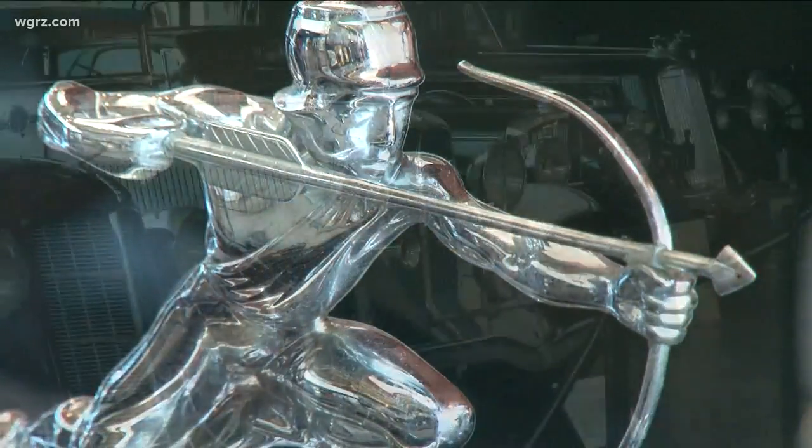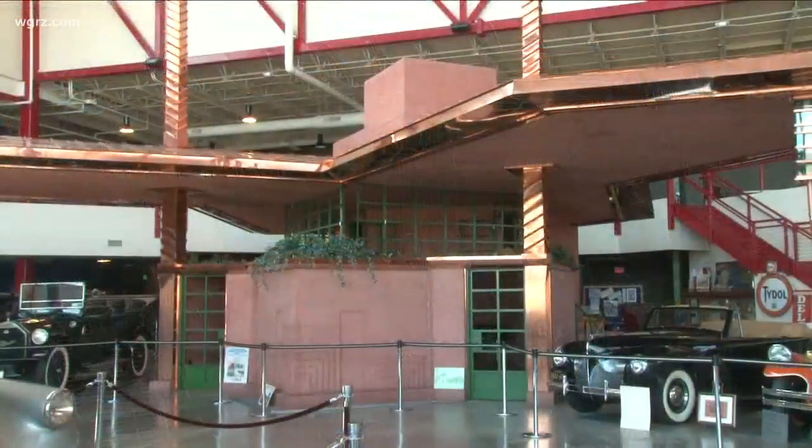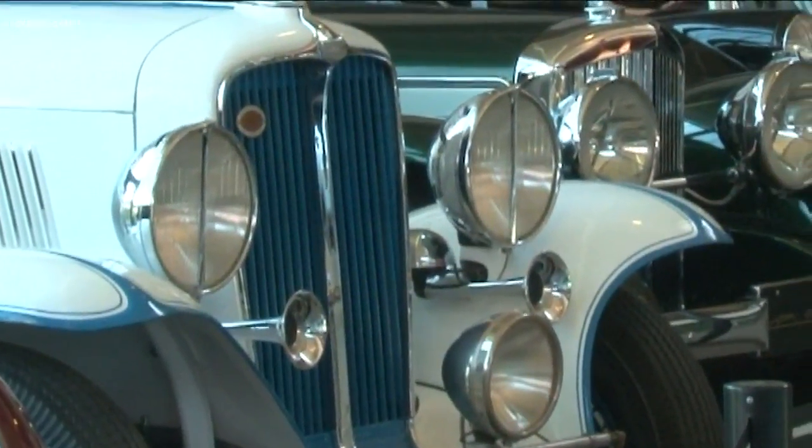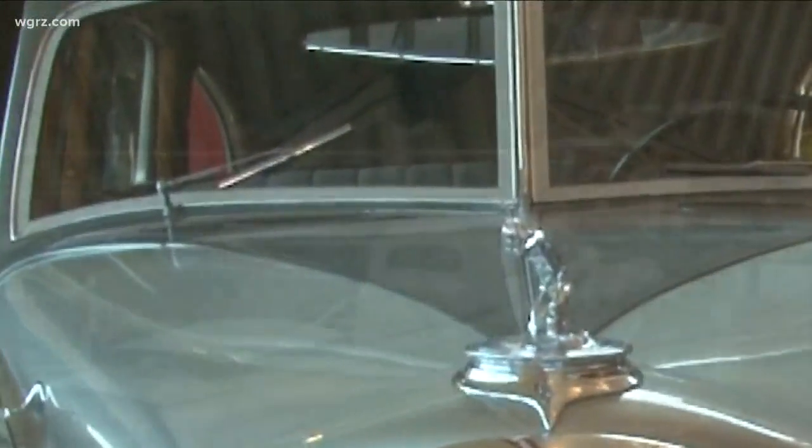Founder Jim Sandoro has amassed quite a collection — a lasting tribute to automotive innovations of Western New York. It dates back to the Thomas Flyer car. Some of the models had a removable hard top, and the bright ideas also brought the world things like the first fender lamps, windshield wipers, and even a car boat.